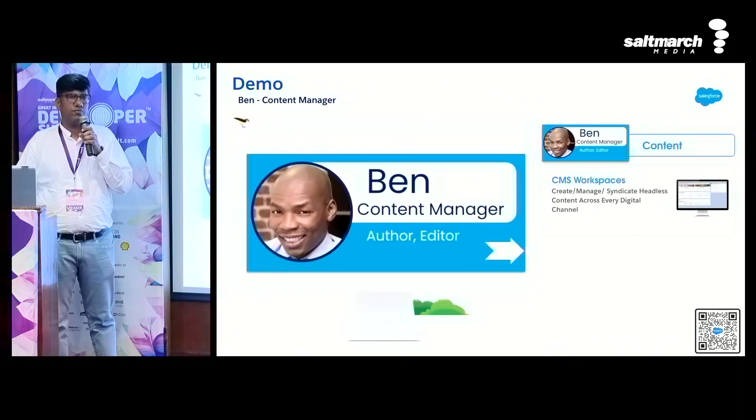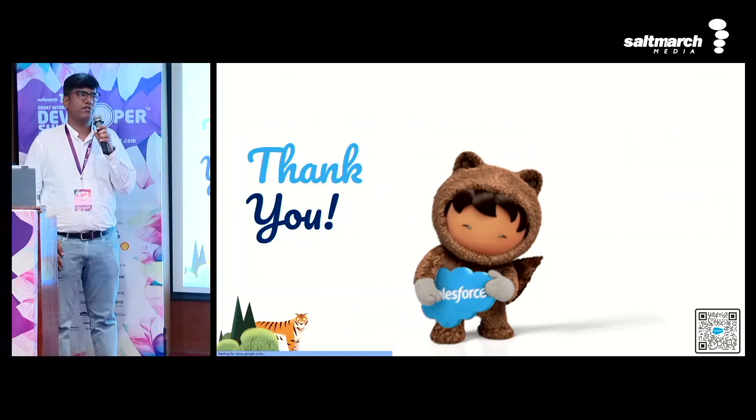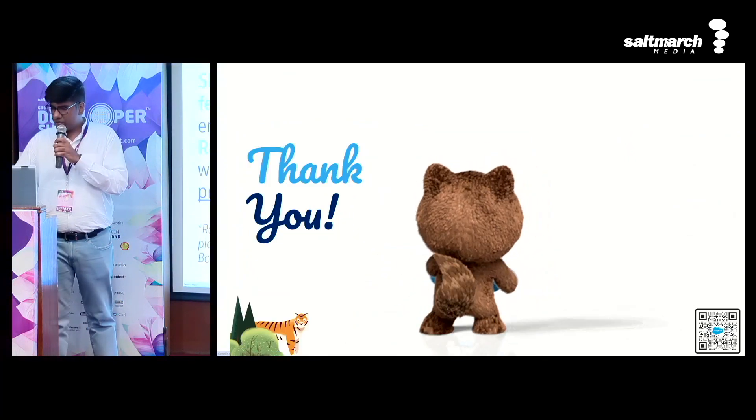Pretty cool, right? It was low-code, a few clicks, and such a perfect digital experience is out there. Thank you for joining.